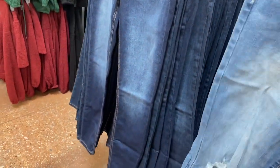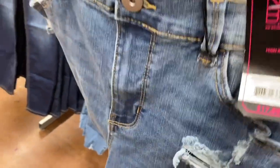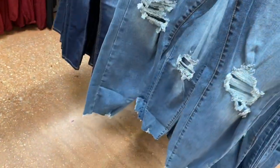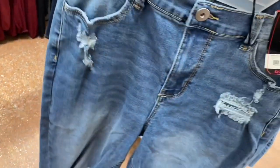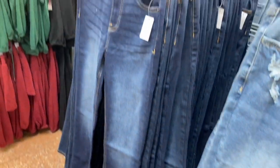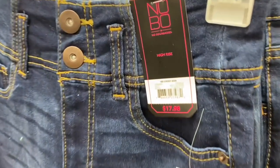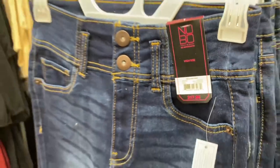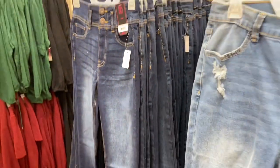Here are more jeans I haven't shown in a while. These are also No Boundaries, $17.98 destructed curvy skinny — the knees are really blown out with destruction at the ends and pockets too. These four I just showed are on rollback for $15. There's also a corset jean style — washed out — I actually have a similar pair.